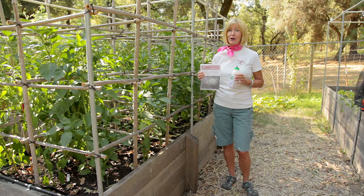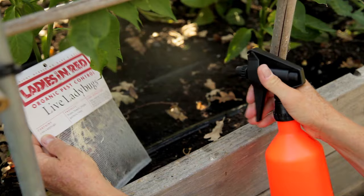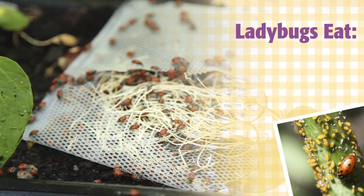Release the ladybugs either in the early morning or in the cool of the evening, and never in the direct sunlight in the middle of the day. You can release them as soon as you have some foliage on your plants, and you can release them all throughout the season. Sprinkle or water the area that you're going to release them — they may be thirsty after their long trip. You also don't have to release all of them at the same time. You can release a few and then refrigerate the rest and use them in other areas as needed.